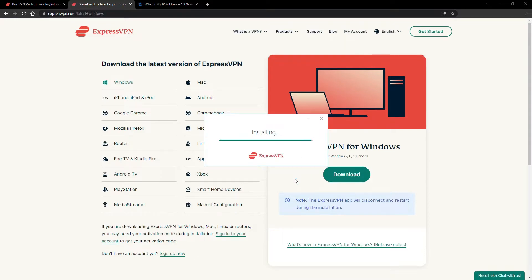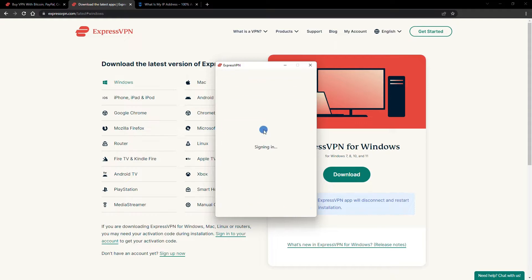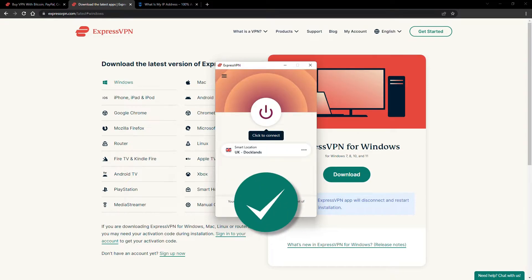The installation process is really quick. When it's done, launch the software. Log in using your credentials, and that's it — you're ready to change your IP address.